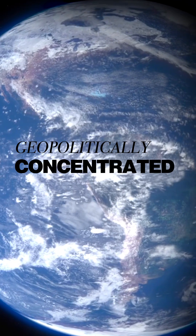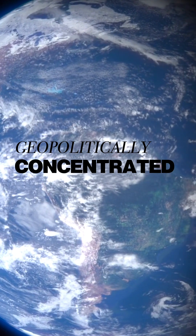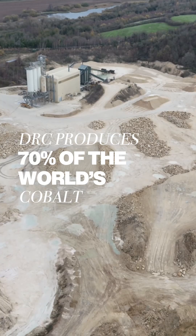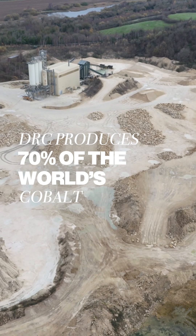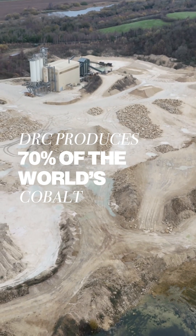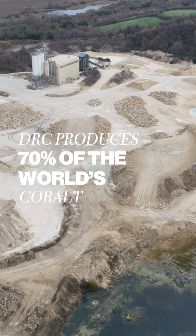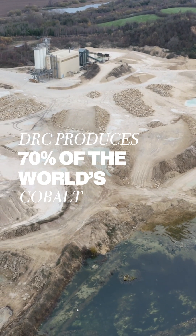Third, they're geopolitically concentrated. For example, China controls most of the global supply of refining rare earths and graphite. The Democratic Republic of Congo produces 70% of the world's cobalt. And finally, they're often subject to supply chain risks — think price spikes, export bans, political instability, and environmental challenges.